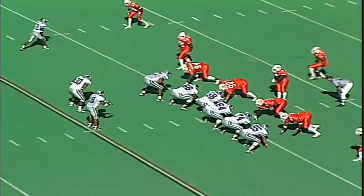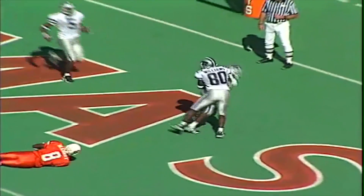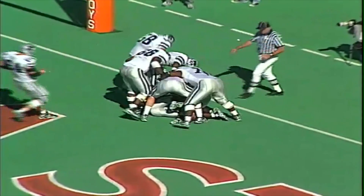Beasley in a shotgun. Twins to the far side, Williams to the near side. Jonathan takes a snap on second and goal from the 14. Over the middle pass, caught Lockett — touchdown Kansas State. Aaron Lockett's second touchdown catch of the day, and for Jonathan Beasley, his third touchdown pass.